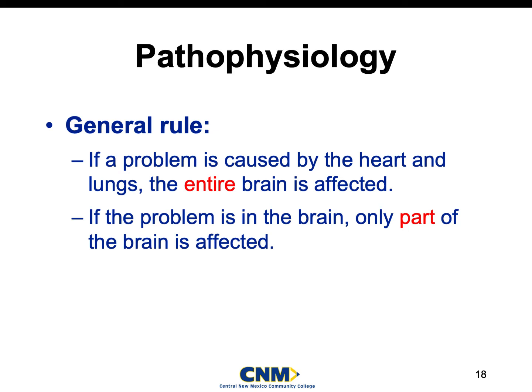There is a general rule in EMS that you guys will definitely revisit when you move up in level of licensure. The general rule specifically for the brain is that if there is a problem caused by the heart or the lungs, the entire brain is also affected. However, if it's just a problem in the brain, it's only that part of the brain that is affected. Make sure you guys remember that as we go through this.